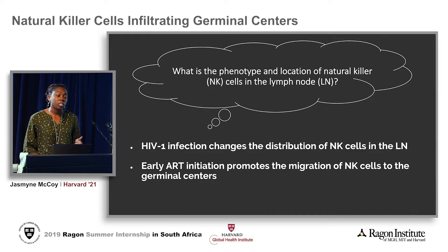We hypothesize that HIV-1 infection changes the distribution of NK cells within the lymph node, and that early ART initiation might promote the migration of NK cells into the germinal centers — those immune-privileged sites. In order to test these hypotheses, we will be using immunohistochemistry.